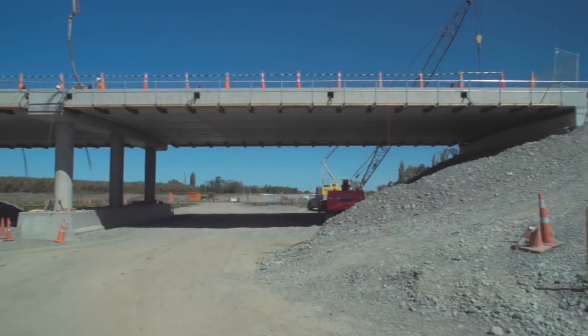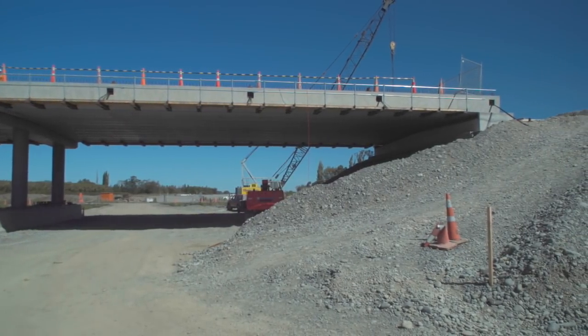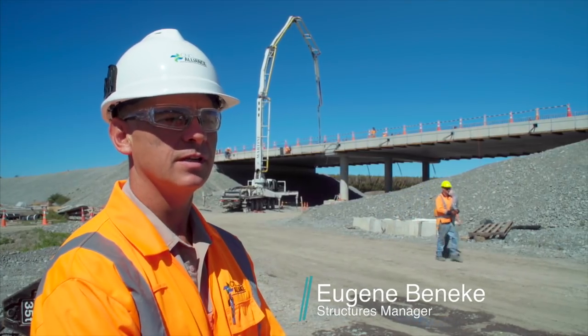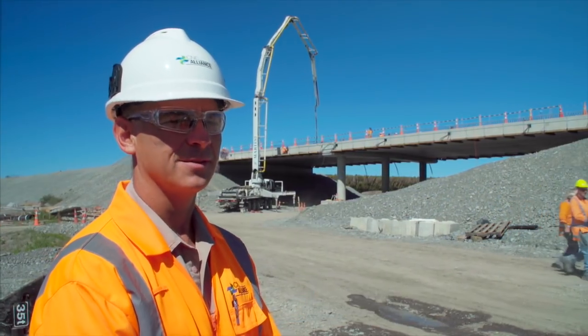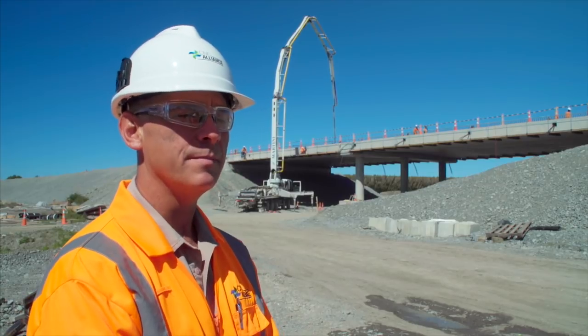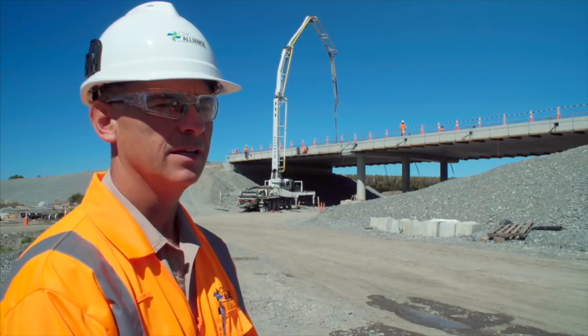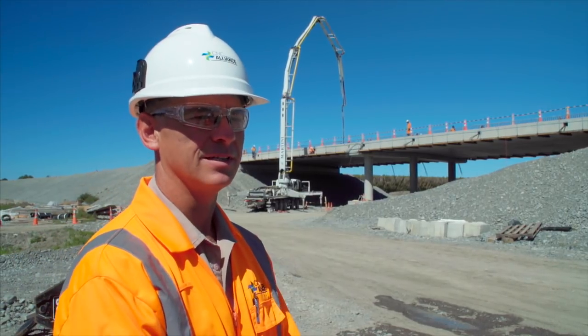My name is Eugene Bieneke, I'm the Structures Manager for the CNC Alliance. I'm from South Africa originally, I've been in New Zealand for just about a year and a half now. My family joined me three months after I came here and they are loving New Zealand — it's an awesome place to stay.